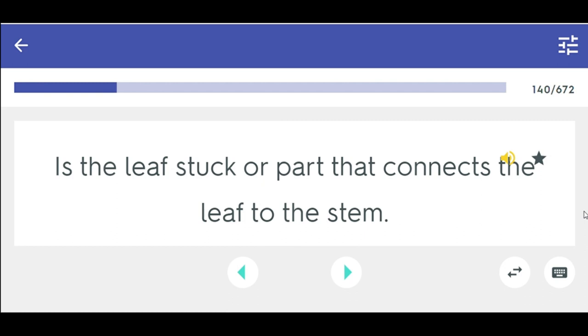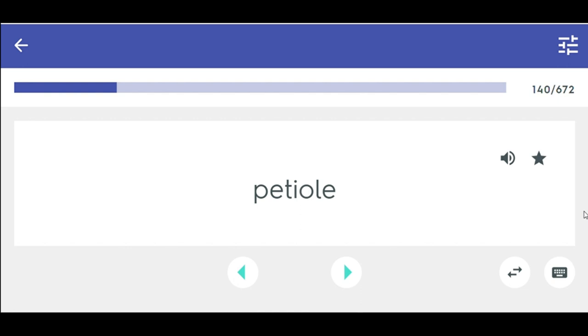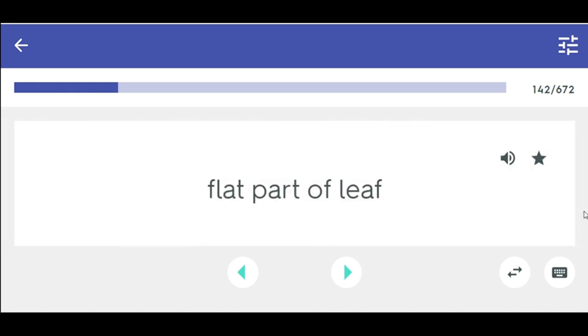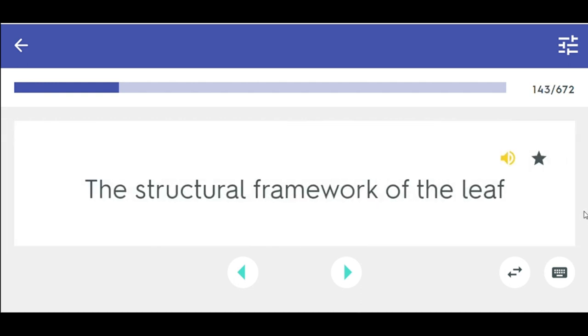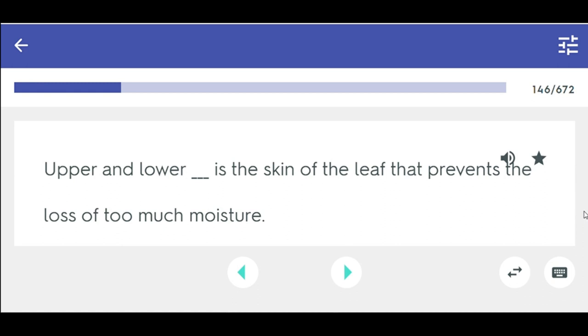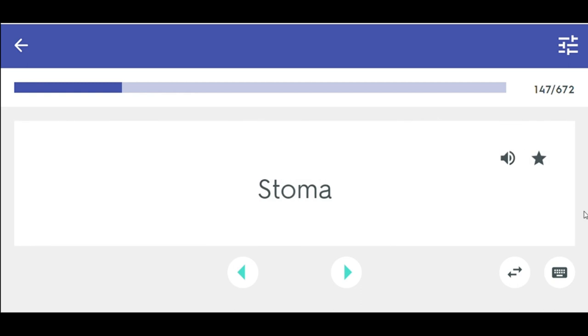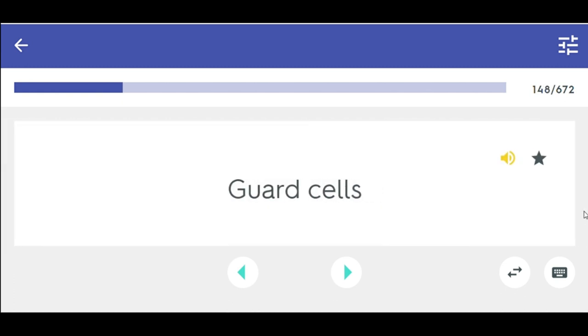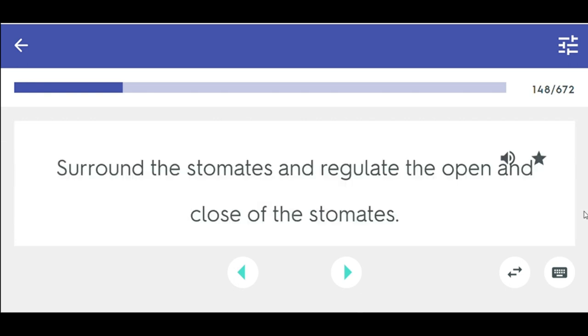Petiole — the leaf stalk or part that connects the leaf to the stem. Midrib — the vein in the center of a leaf. Blade — the flat part of leaf. Veins — the structural framework of the leaf. Margin — the edge of the leaf. Apex — the leaf tip. Epidermis — upper and lower skin of the leaf that prevents the loss of too much moisture. Stoma — small openings under the leaf for breathing or transpiration. Guard cells — surround the stomates and regulate the opening and closing of the stomates.